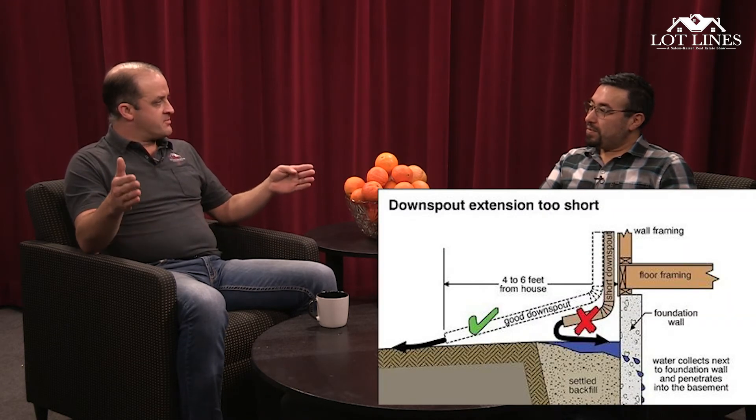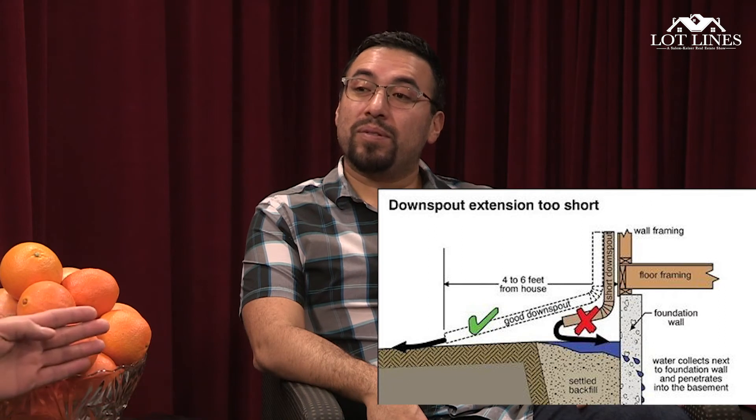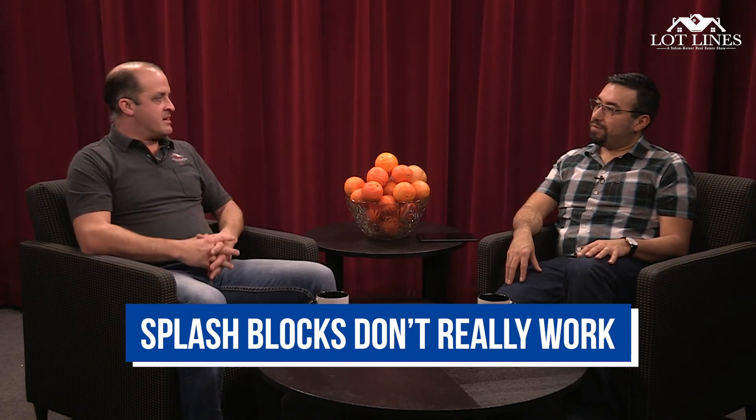Downspouts going directly next to the foundation is a big problem. We want to advise clients to put at least a five-foot extension from the downspouts away from the house. The little foot-and-a-half ones are not going to cut it. Ideally, on new construction or houses 10 to 20 years old, you see the downspout going directly into a conduit which runs out to the street — that's what you want, the downspout going into a conduit and out underground.